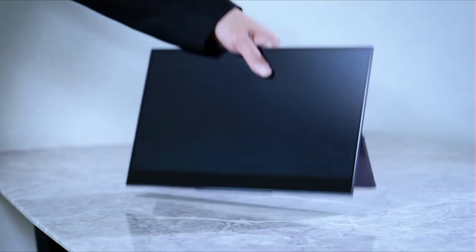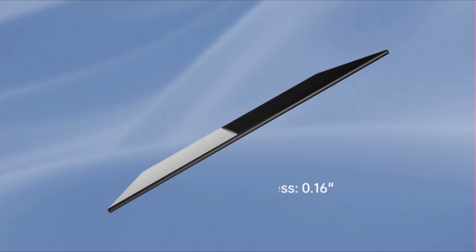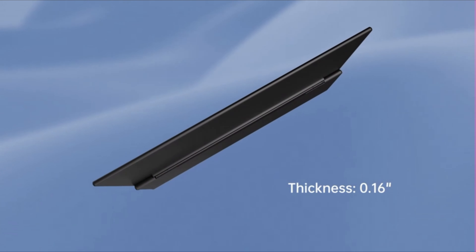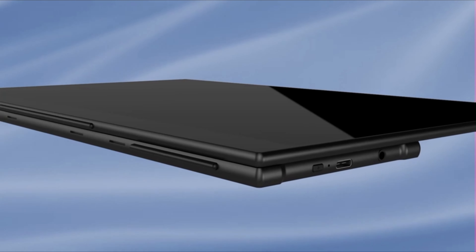Seamless connectivity options include USB-C, mini HDMI, and OTG ports, facilitating connections to laptops, tablets, smartphones, gaming consoles, keyboards, and mice. Expand your display effortlessly and enjoy touchscreen capabilities.